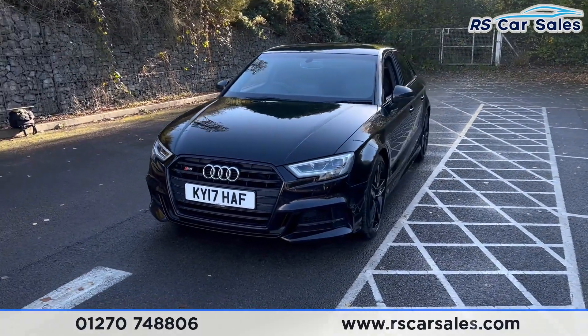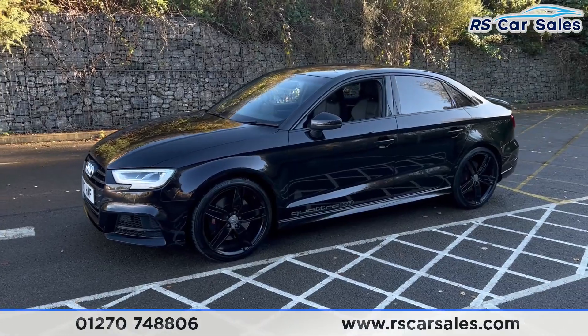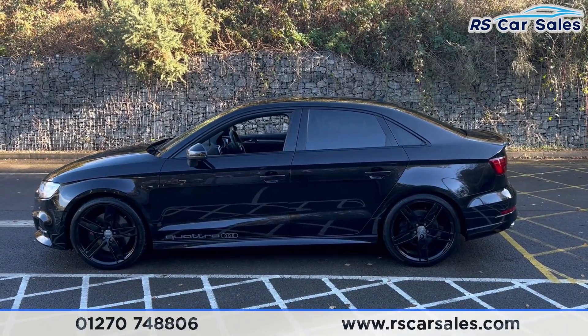Around to the passenger side you'll find the second alloy wheel, again in excellent condition. We have the Quattro badge along the side, colour-coded door handles and door mirrors, and black trim around the windows.